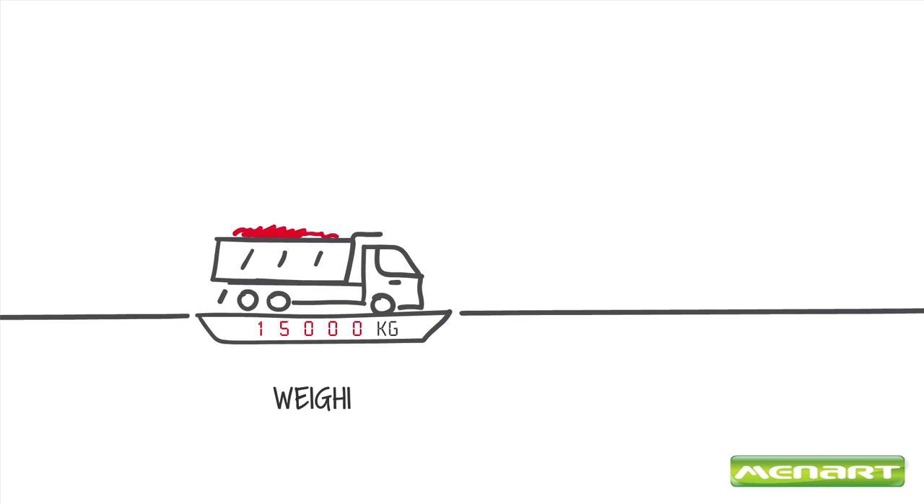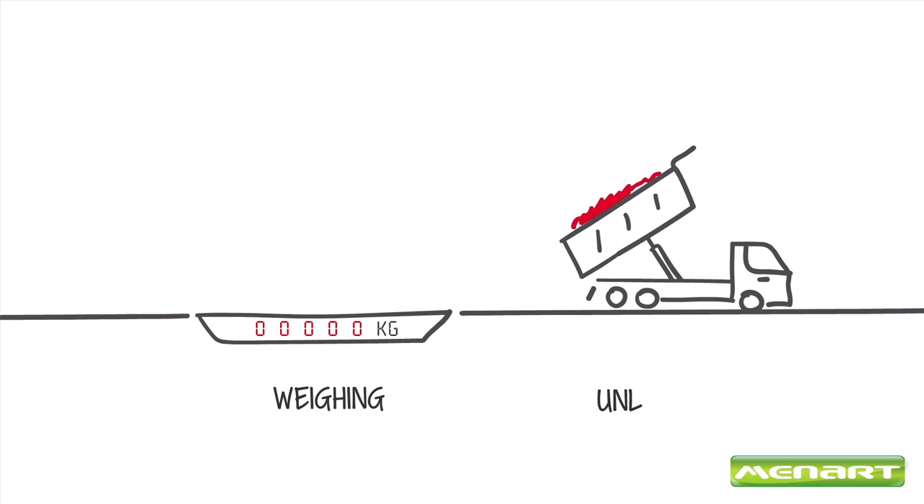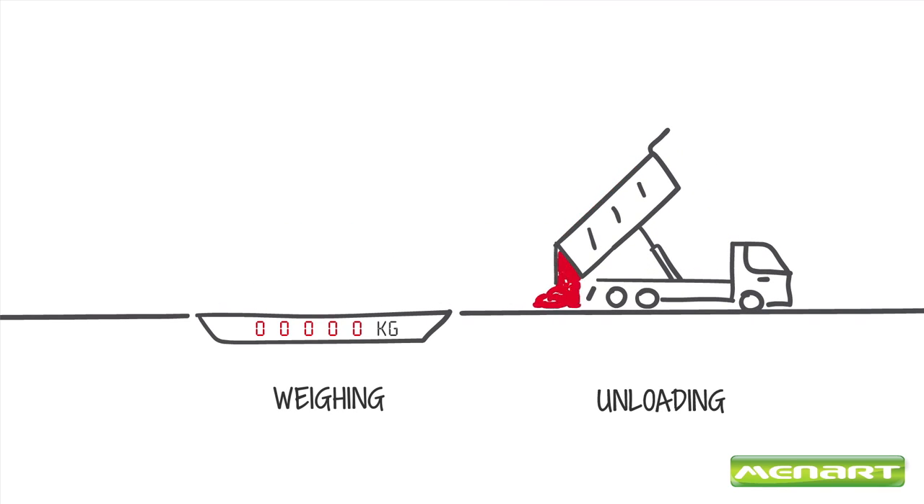It all starts when the waste trucks arrive at the treatment facility where they are weighed before they unload fresh feedstock waste.